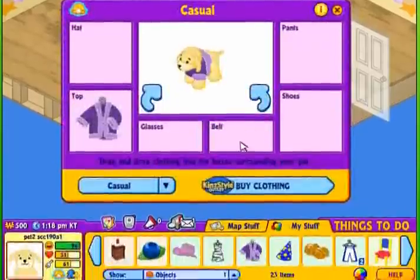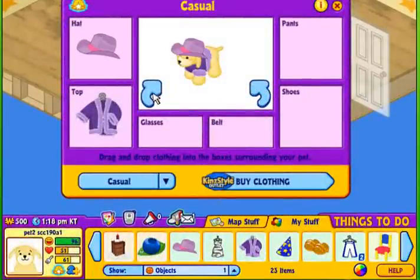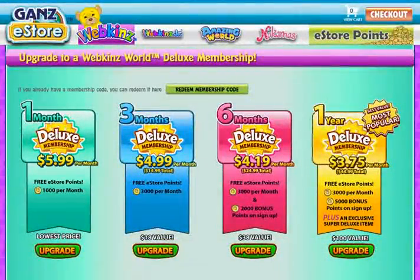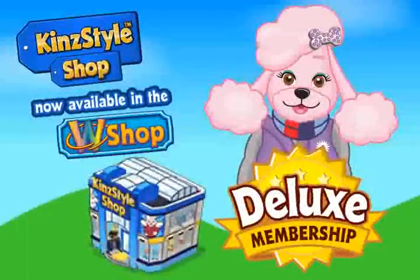Each time you visit the KinStyle Shop, you can buy as many items as you like, as long as you're a deluxe member. Visit the Gansey store to sign up for a deluxe account and start dressing your pet in style.